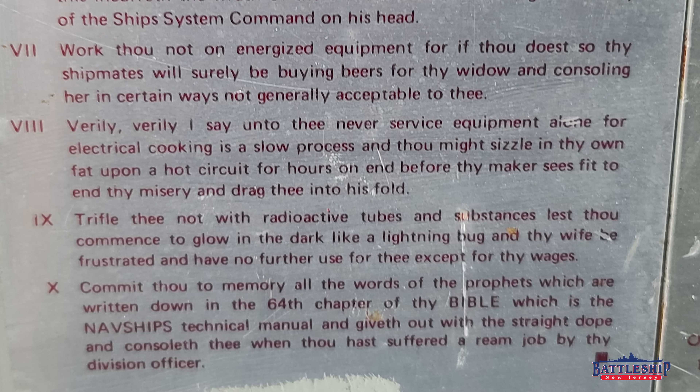Commandment seven: 'Work thou not on energized equipment, for if thou dost so, thy shipmates will surely be buying beers for thy widow, and consoling her in certain ways not generally acceptable to thee.'